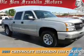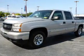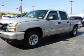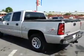Presenting the 2007 Chevrolet Silverado 1500 Classic. It's powered by four-wheel drive, an eight-cylinder engine, and a four-speed automatic transmission.